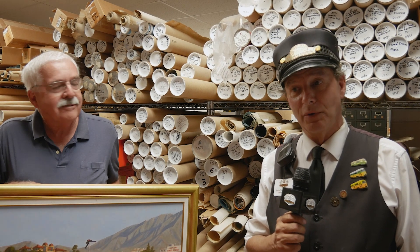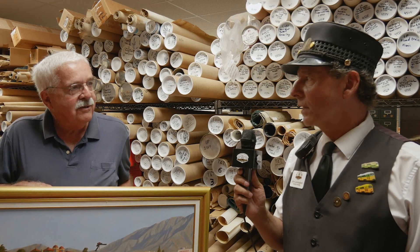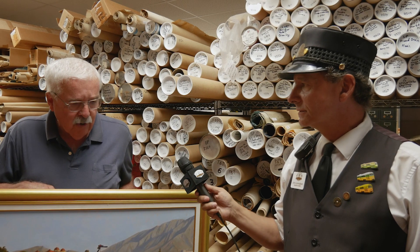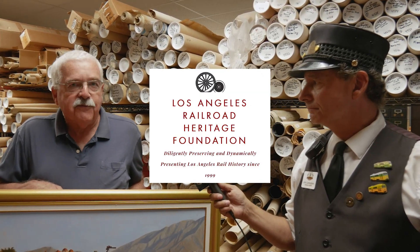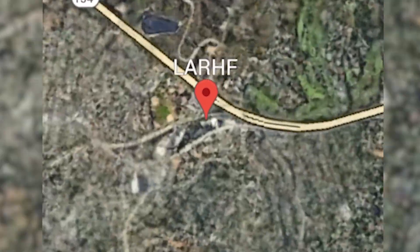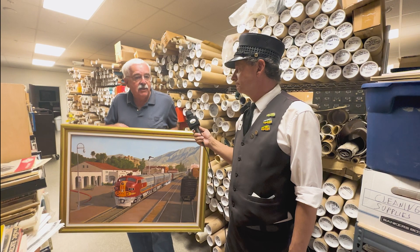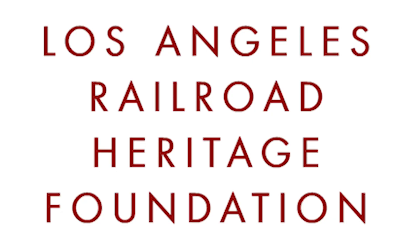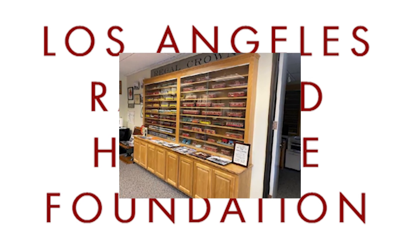We are in the archive building at the Southern California Railway Museum with Terry. We hear you've got some exciting new acquisitions — tell us about it. Recently we were donated the archives of the Los Angeles Railroad Heritage Foundation. They were once located in Eagle Rock, and they came to a point where nobody was visiting their archive and the rent got a little pricey, so thanks to their board of directors they donated their whole collection to us.